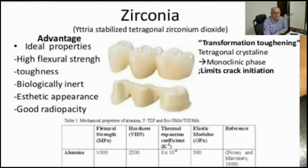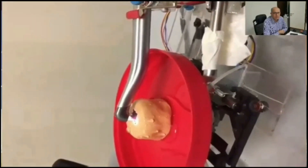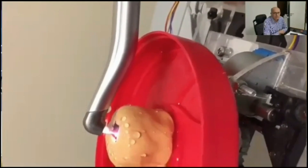Results showed that the shear bond strength values of all studied groups were significantly higher than the control, but the difference between the tested groups was not significant. The use of laser enhanced the surface roughness and increased the bond strength, with significantly lower transformation from tetragonal to monoclinic phase.